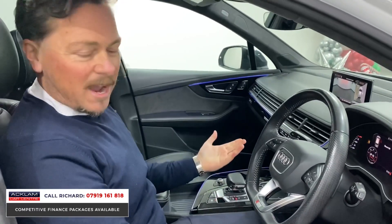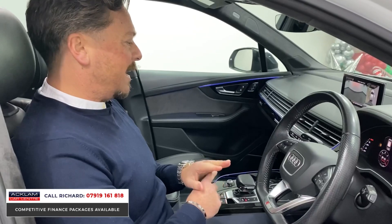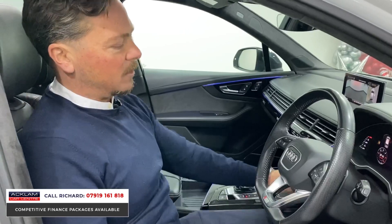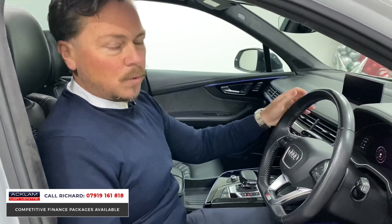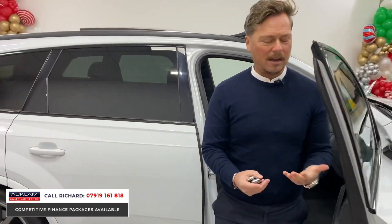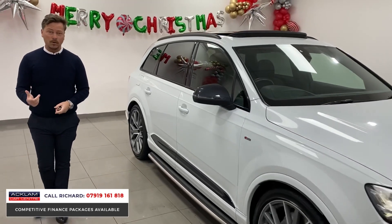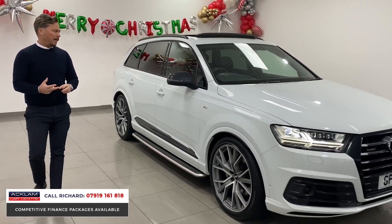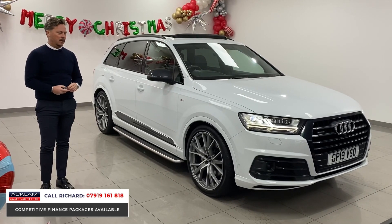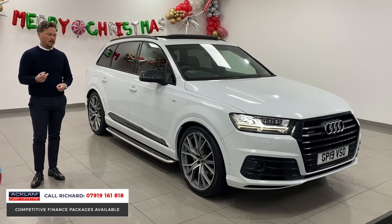The car's got everything: DAB radio, smartphone interface, Bluetooth, and adaptive cruise control which I mentioned at the front — the stalk is down here to control that. So for £59,990 you're getting yourself a brilliant condition car. It's stunning with all the features you'll want from a four-wheel drive, still under Audi warranty, and honestly looked after properly — a lovely example.